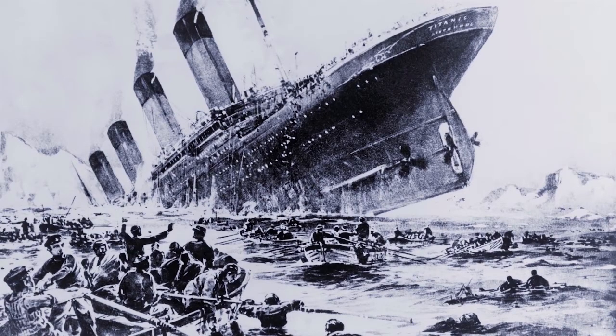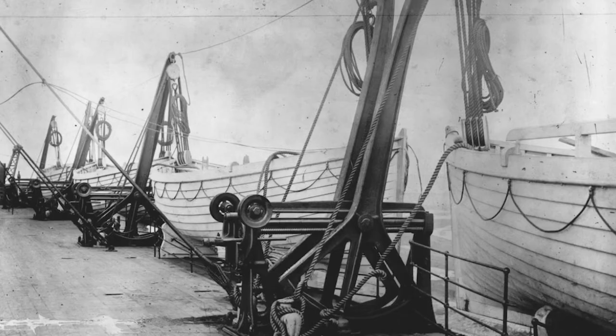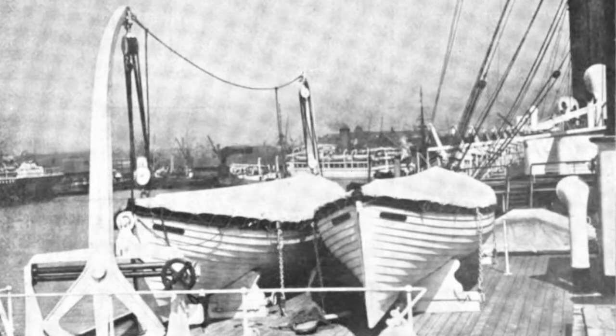Perhaps the most significant flaw in the design of the original Titanic was the fact that she sailed on her tragic maiden voyage with only enough lifeboats for 33% of the passengers and crew. It was not even a design flaw — it was a choice. The boat deck could have accommodated more lifeboats, but that was considered to be too cluttered and unnecessary.